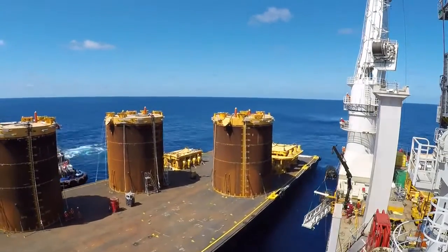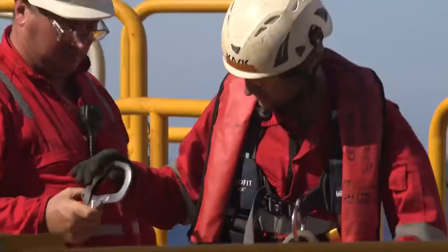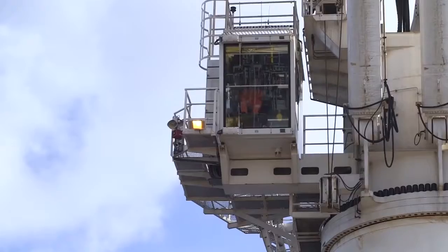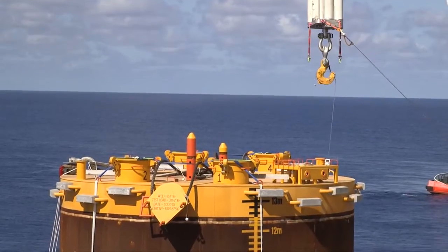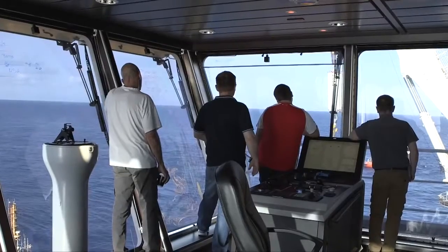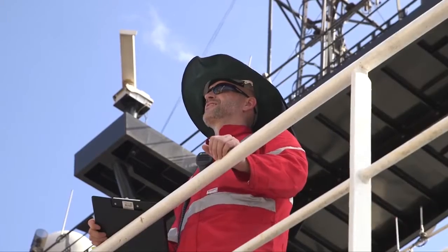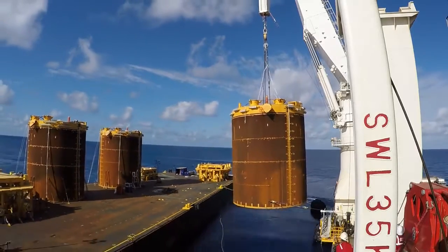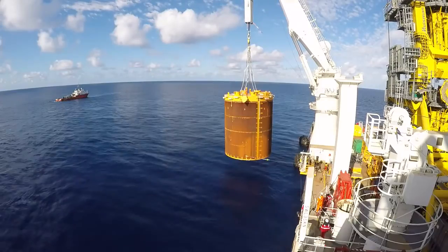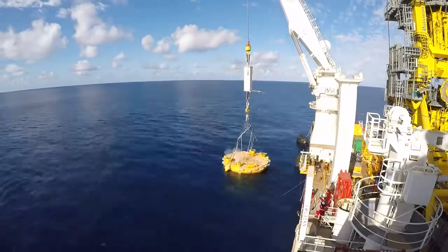First, the fully loaded barge was brought into position. With everything in place, riggers stepped on board and the lift could begin. It's an operation that required everyone working as a single unit. With the barge now clear, the vessel was steered into position and the anchor pile carefully lowered into its new home.